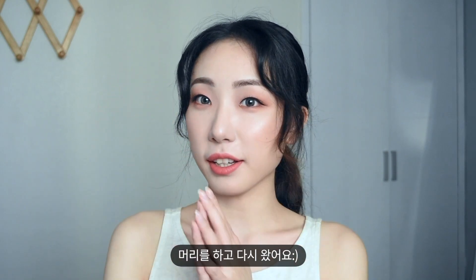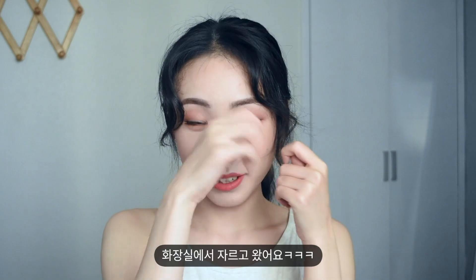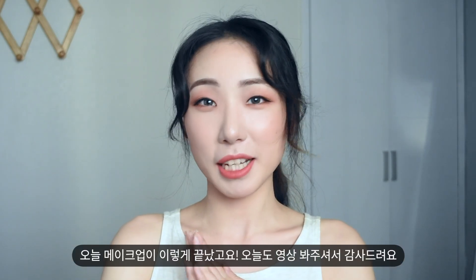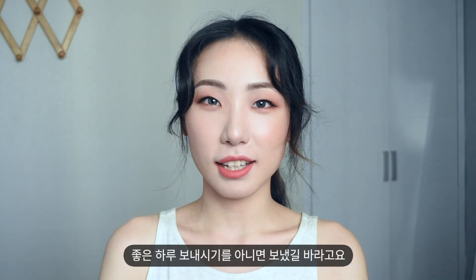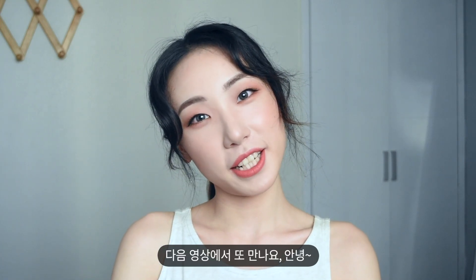I just did my hair and came back. I cut my bangs 30 minutes ago — I just wanted to, so I cut them in the bathroom. So today's makeup is done! Thank you for watching today. I hope you have or had a wonderful day. Please hit the like button and subscribe to my channel. See you in my next video. Bye!